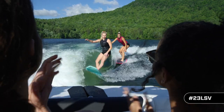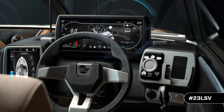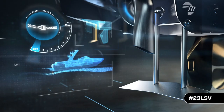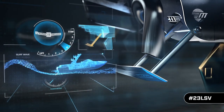Then change your surf side, speed, and wedge setting while you surf with Malibu's exclusive surf band. With six one-touch Power Wedge 3 settings that provide the equivalent of 1,500 extra pounds of downforce, the 23 LSV has more ballast than any other 23-foot boat.